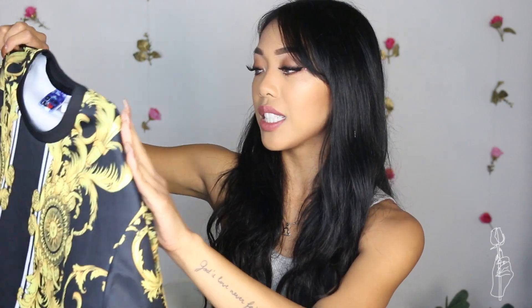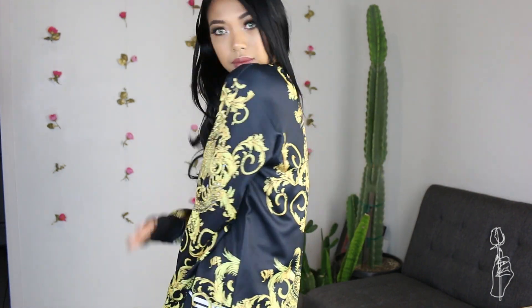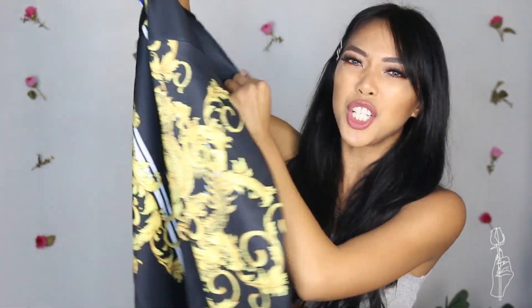If you guys have been subscribed to my channel for a while, you know that I live for 90s Versace — that is just my overall life aesthetic. Whenever I see something with that same design or vibe, I'm always drawn to it. So look what I found — I found this in the men's section. This is a size large and this was $16. It's not that cottony sweatshirt material — it's synthetic, so it's nice and soft and smooth, which makes the print look that much more luxurious even though it's a $16 sweatshirt. I actually like the back more than the front — the front has those white stripes, which I could do without.